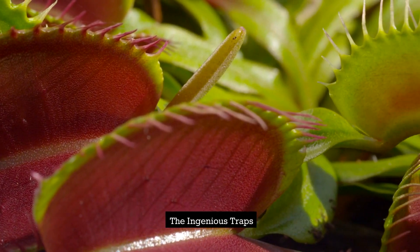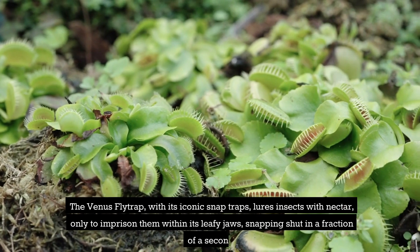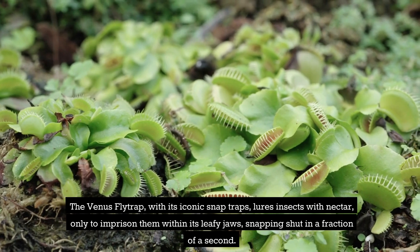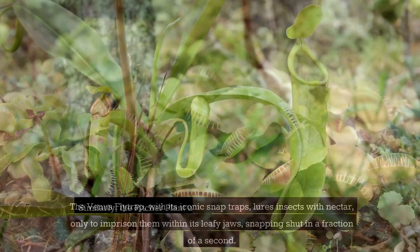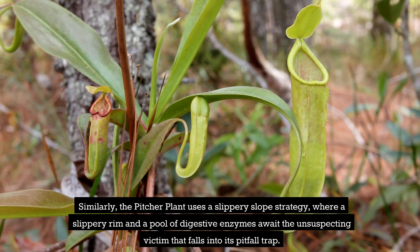The Ingenious Traps. At the heart of their allure are the ingenious mechanisms they employ to capture their prey. The Venus flytrap, with its iconic snap traps, lures insects with nectar, only to imprison them within its leafy jaws, snapping shut in a fraction of a second. Similarly, the pitcher plant uses a slippery slope strategy, where a slippery rim and a pool of digestive enzymes await the unsuspecting victim that falls into its pitfall trap.